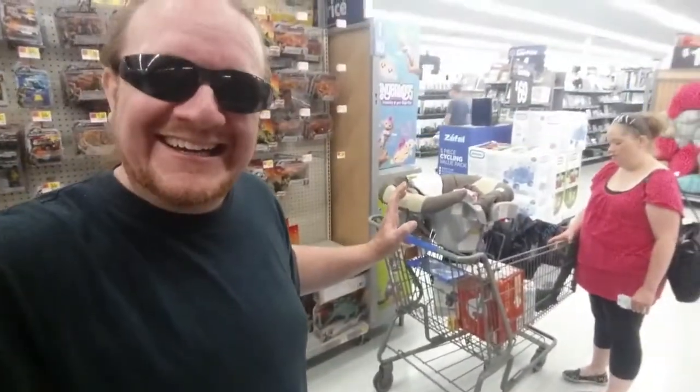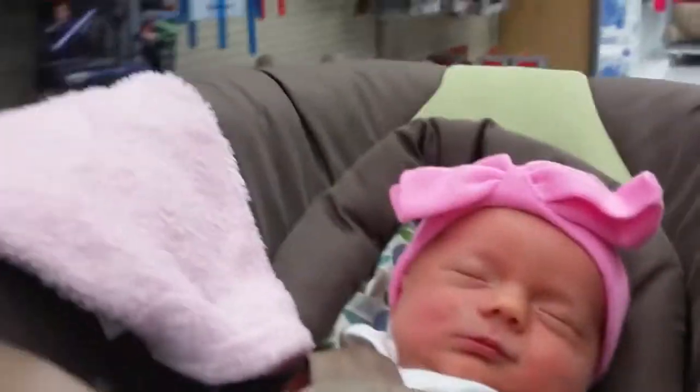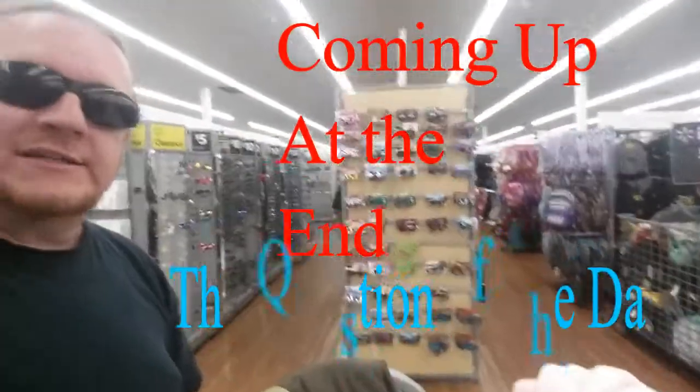We got some baby stuff, we got some shirts, we got some doll clothes that fit her. Baby girl checking it all out. Incredibles toys, some Star Wars — oh look, kids' sunglasses!